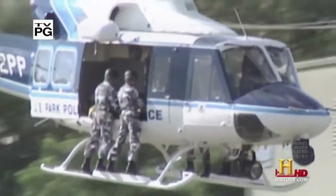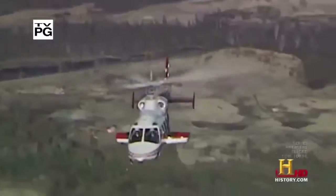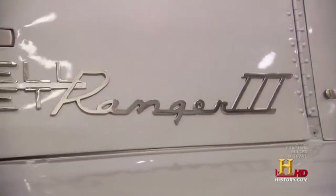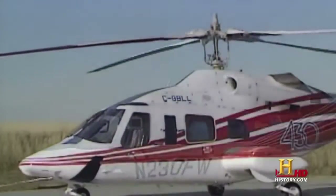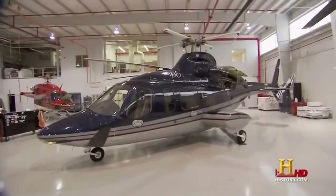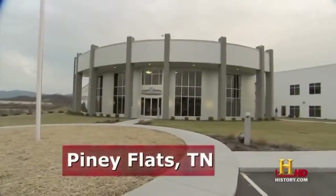Helicopters aren't just for police forces and the military — some individuals and corporations like the luxury of commuting as the crow flies. For that, many people turn to Bell helicopters, which offer any helicopter for any need, whether that's corporate or VIP travel to and from the golf course and the boardroom. Once a customer decides on a helicopter, Edwards & Associates is Bell's completion house of choice — they take a Bell helicopter right off the line and customize it from the inside out.